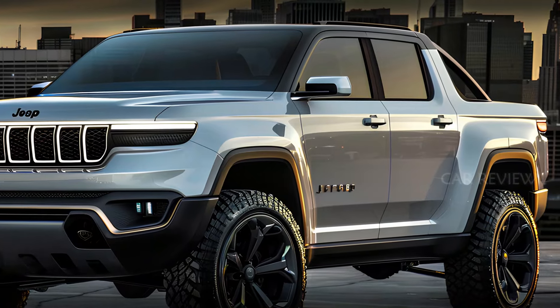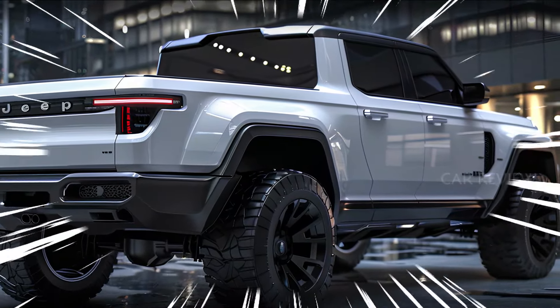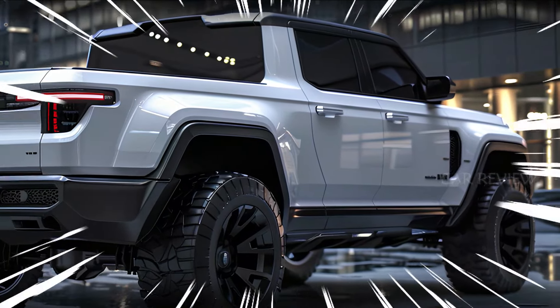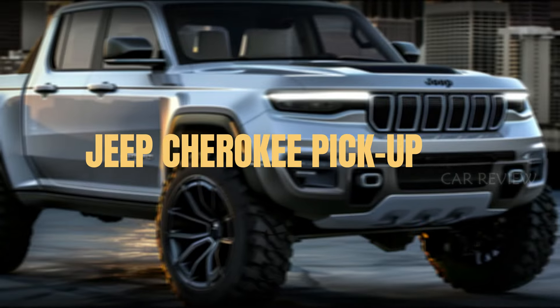The trend for new pickup models is hotter than ever. Every major brand is rolling out their own version, and now Jeep is joining the fray with the next generation of the Jeep Cherokee pickup.